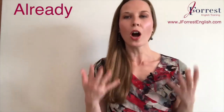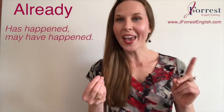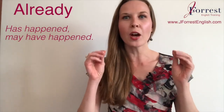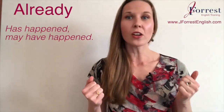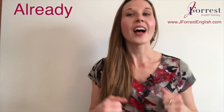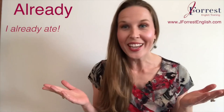We use already to talk about something that has happened or may have happened. The verb tenses we're talking about are the past — so past simple or present perfect. For example, I could say 'I already ate.' That action took place in the past.